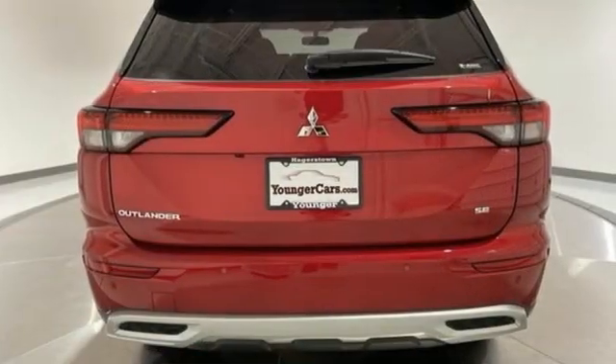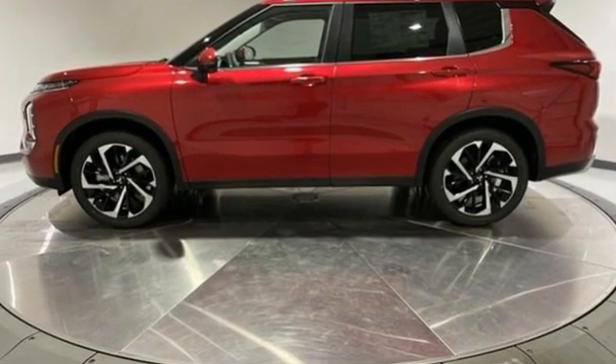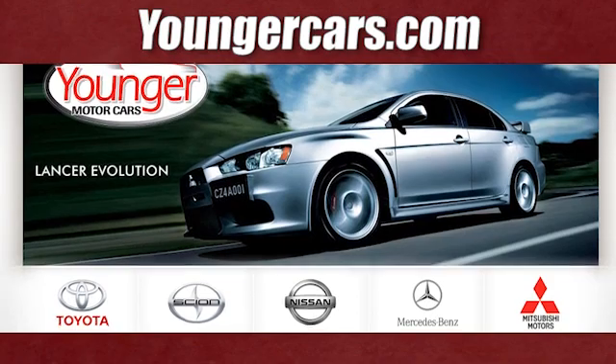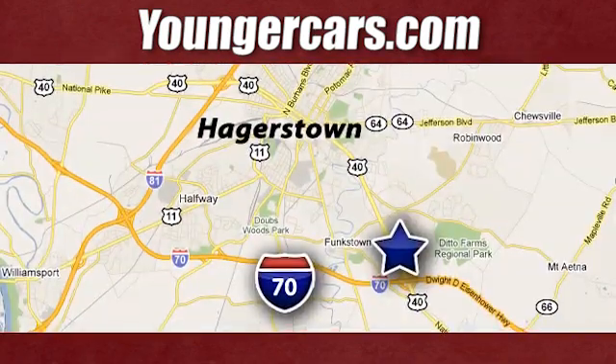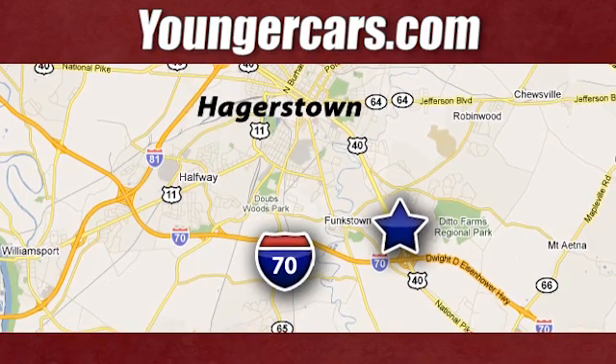Mitsubishi has a vehicle designed just for you no matter what road you're inspired to travel down. See what it can do for you when you take it for a test drive. Visit our website at YoungerCars.com. We're conveniently located at 1945 Dual Highway in Hagerstown, Maryland.